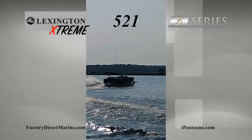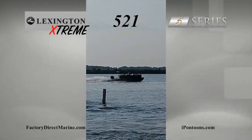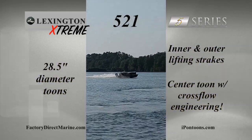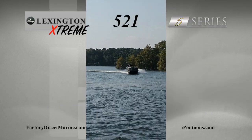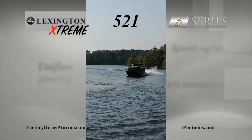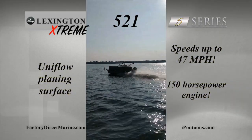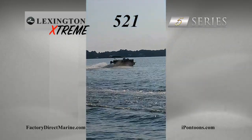Your ultimate pontoon boating experience awaits with the Lexington Xtreme line of pontoons. Featuring 28 and a half inch diameter tubes, inner and outer lifting strakes, and a center tube with cross-flow engineering. A Lexington Xtreme performs as a uniflow planing surface, reaching speeds of up to 47 miles per hour with an incredible 150 horsepower engine.